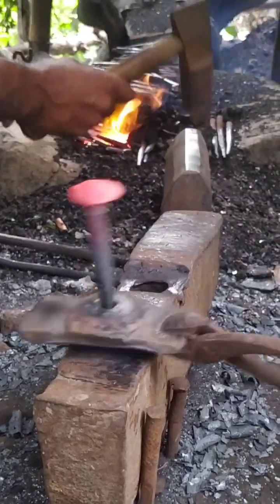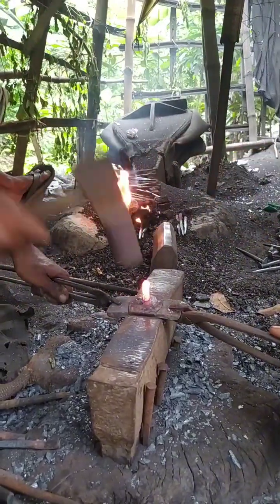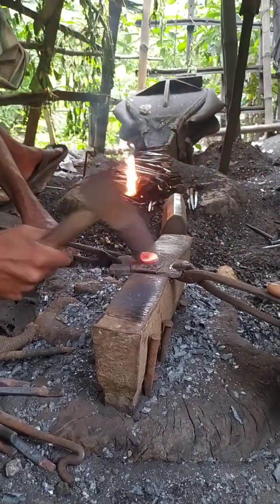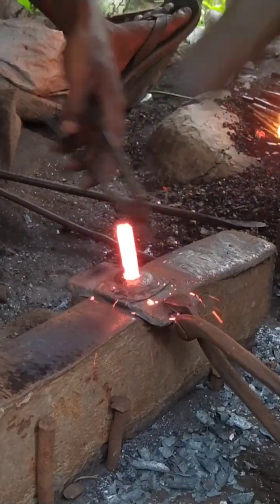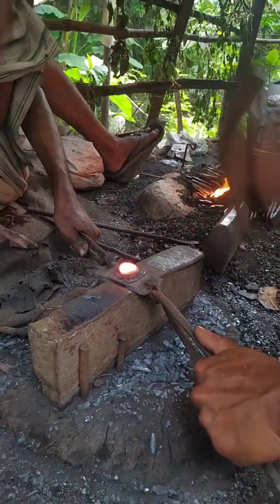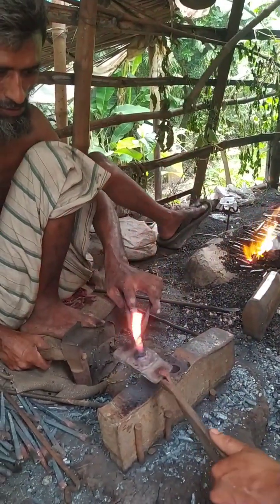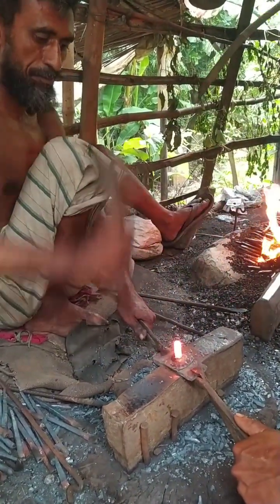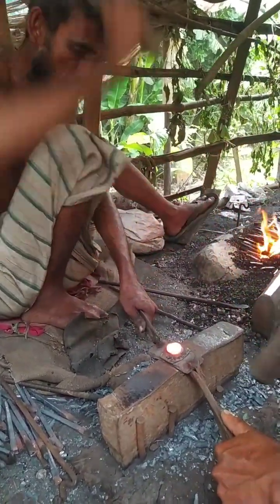Once the steel wire is prepared, it is fed into a nail-making machine. Modern nail machines are marvels of engineering, capable of producing thousands of nails per hour with exact dimensions. The machine draws the wire through a series of rollers that reduce its thickness to the desired gauge, then cuts the wire to the exact length needed for each nail. After cutting, the wire is shaped into a nail by forming the point and the head. The point is tapered so that the nail can penetrate wood or other materials easily. The head is either flat, round, or specially shaped depending on the type of nail being produced.